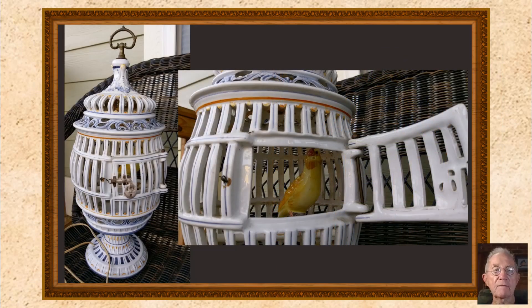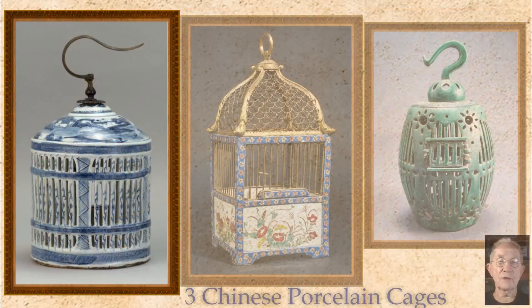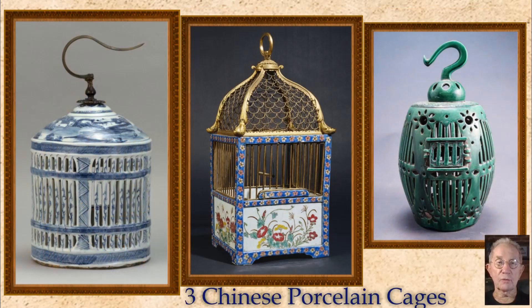And here we see a very good example of how a door for the birdcage has been made in pottery. These three cages are the exception to the rule because they are Chinese and almost certainly made of porcelain, and the one in the middle has a porcelain case with a lovely Ormolu brass top.